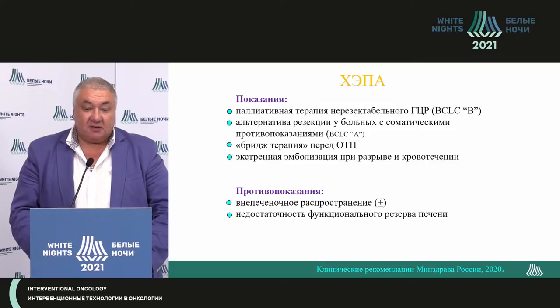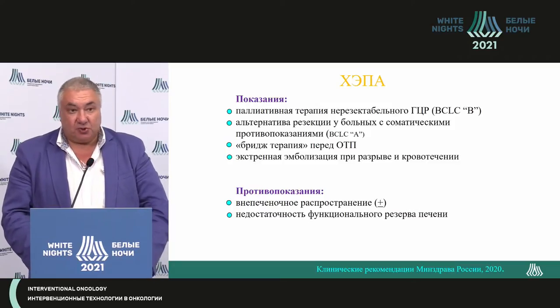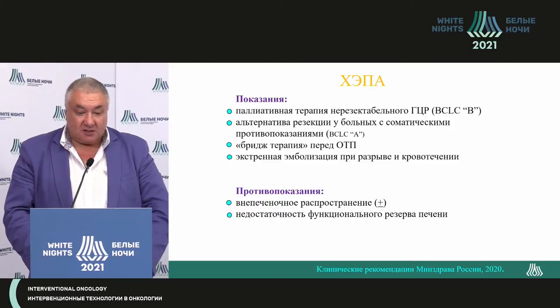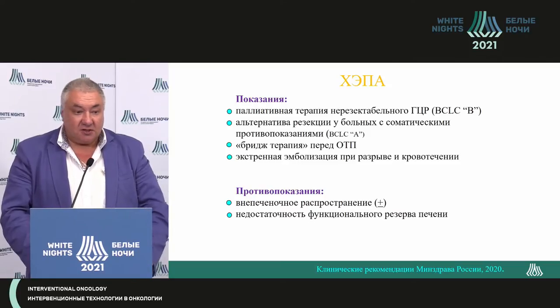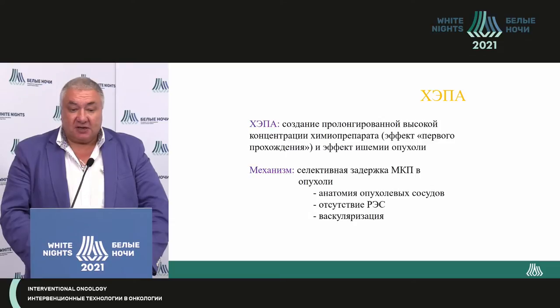It is also an alternative for patients with somatic contraindications, and group A patients may be included here as bridge therapy before transplantation, and for urgent stabilization in case of rupture and bleeding. The main contraindication is extra-liver dissemination, though that is rather conditional. If a metastasis is one centimeter in the lung and the bigger tumor is in the liver, most likely the patient will die from the main tumor, not the metastasis — so the patient should still be treated.